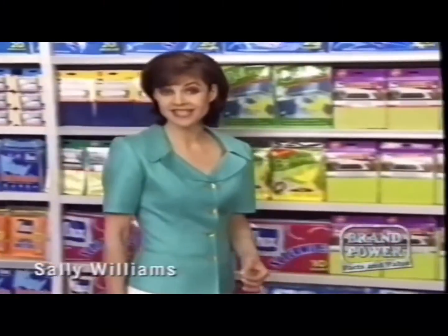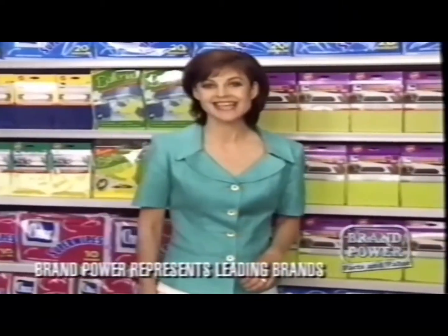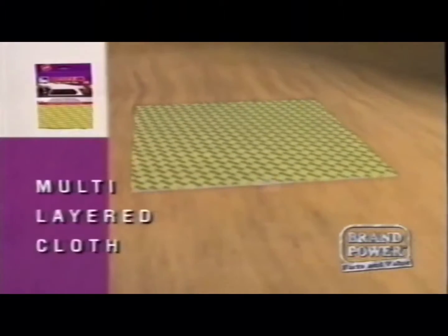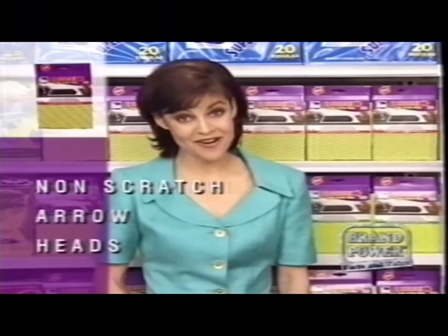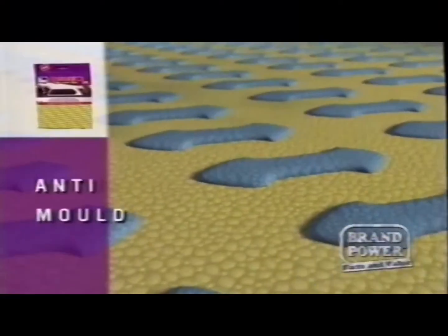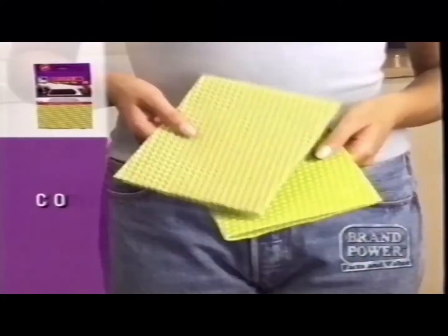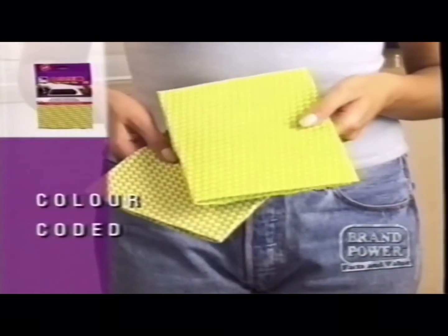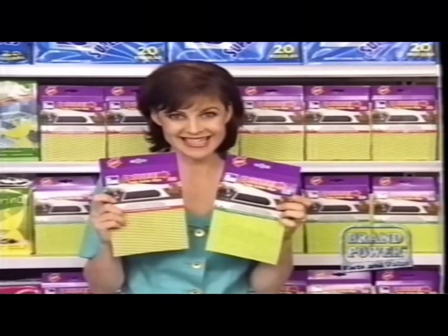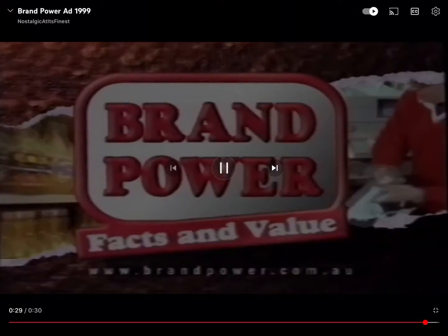At last a wipe that provides absorbency, cleaning power and hygiene. Today Brand Power looks at Chuck's Power Triple Action Wipes. They're made with a unique multi-layered cloth that provides excellent absorbency, while the raised arrowheads actually break up stains and grime without scratching. Each wipe has an anti-mold additive to inhibit odours. They're even colour-coded — blue for kitchen and green for bathroom. Chuck's Power Triple Action Wipes: three ways to a better clean. Brand Power, helping you buy.